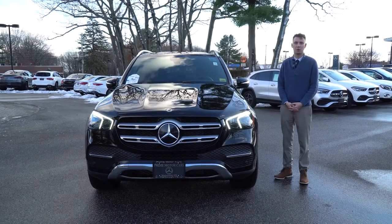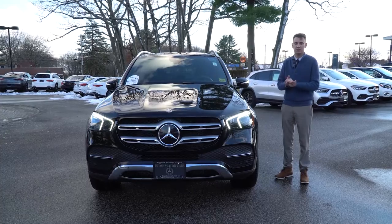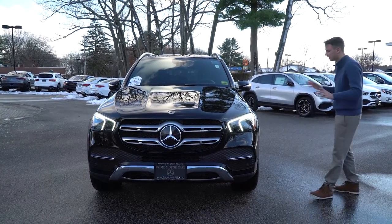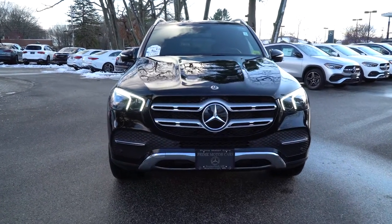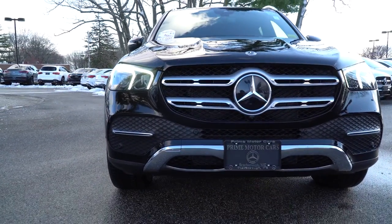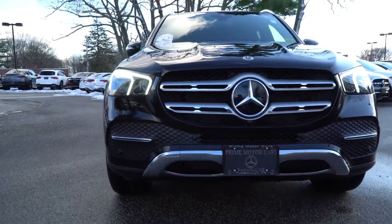Hi Dwight, Spencer from Prime Motorcars, Mercedes-Benz in Scarborough, Maine. To my right is a vehicle that may look familiar — this is the 2020 GLE 350 we looked at while you were here. Figured a video tour would give you another kind of look at it, a more personal look at the vehicle that we talked about, some of the nice options and stuff that I know is important.